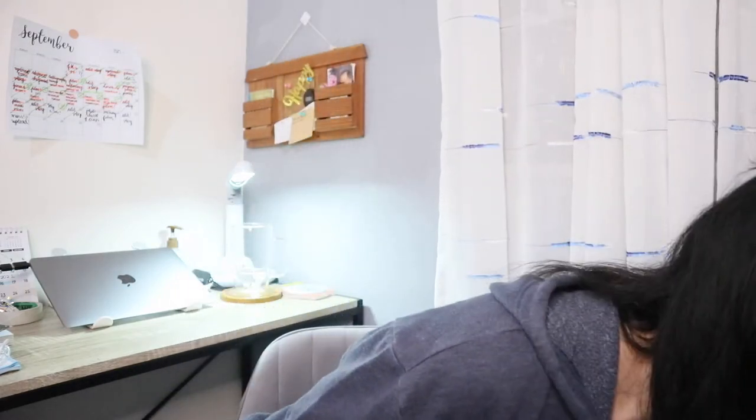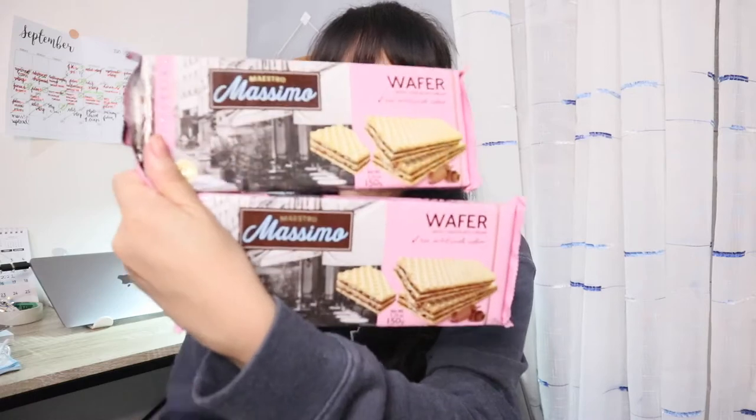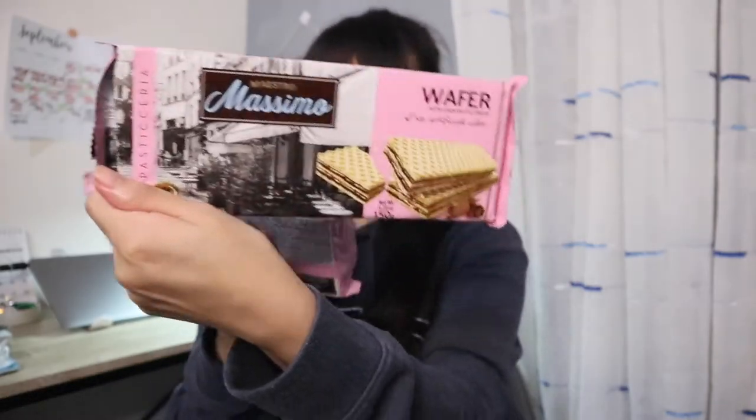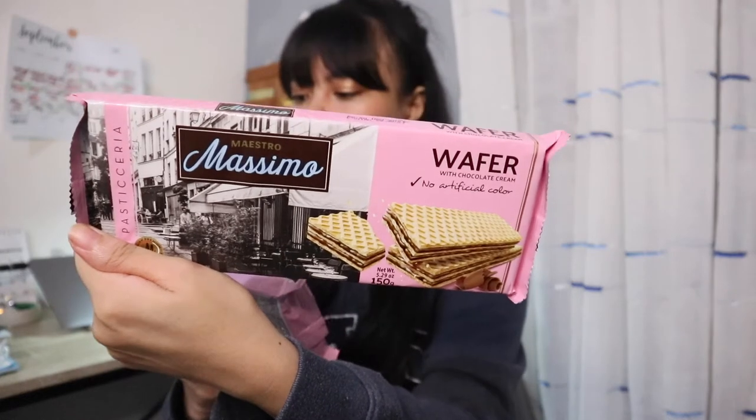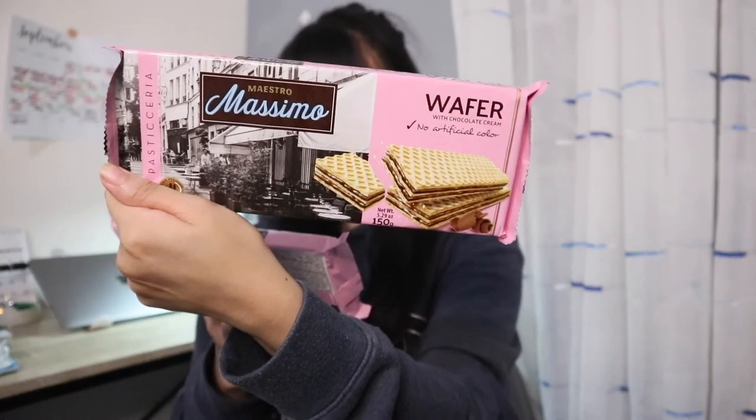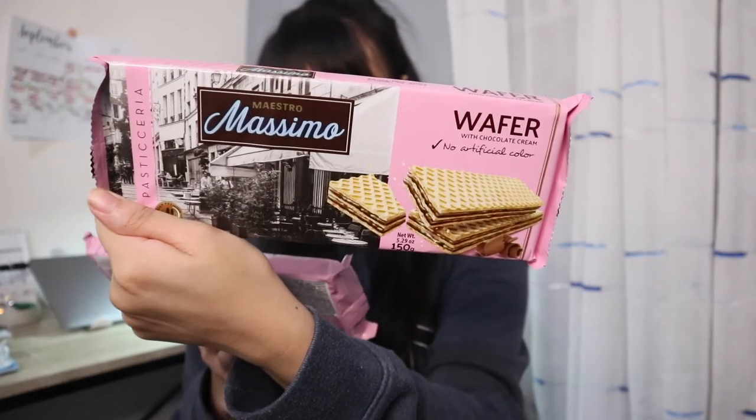So on to the next snack — this is the Massimo wafer. So it's a chocolate cream. So I bought two. This is a wafer with chocolate cream with no artificial colors. So the weight is 150 grams.